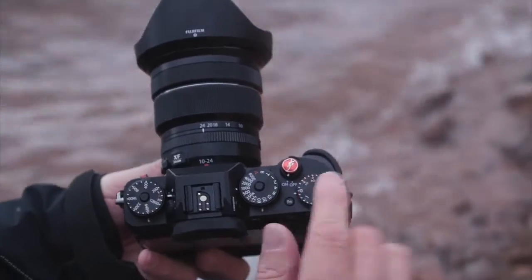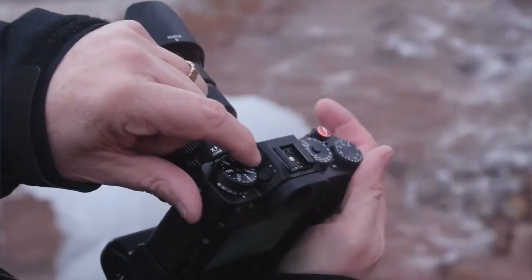The controls for this camera are so simple. You look down at the top and you know your ISO, your shutter speed, your exposure compensation. The f-stop is controlled on the ring of the lens — brilliant. By switching to A, I can go to aperture priority; A on ISO goes to automatic ISO; and the same for shutter speed. If I'm on all three A's, it's like the P mode on traditional DSLRs.